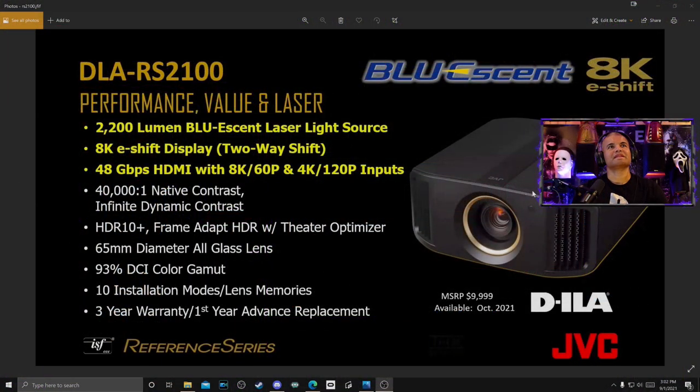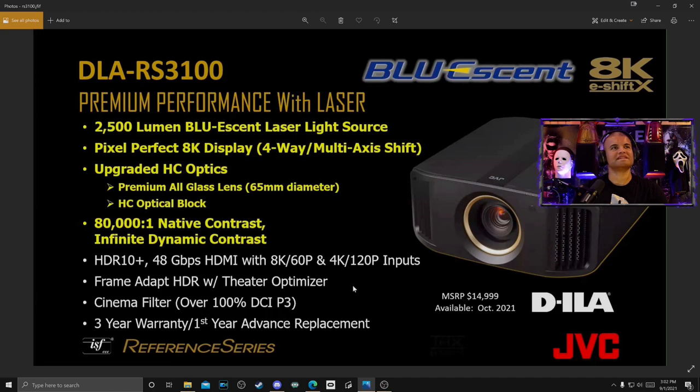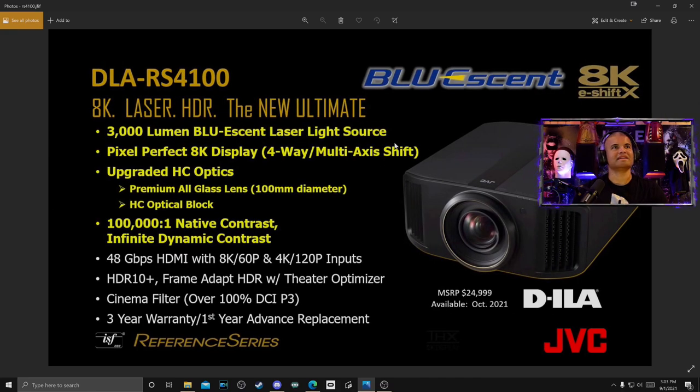Let's check out these slides. This is the entry-level model at $10,000, available next month — 2,200 lumens. The Blu-Escent laser light source is killer right away. 8K e-shift is awesome, so you already have up to 8K capabilities — 8K 60 or 4K 120 on two of the inputs. 40,000 to one contrast — fantastic stuff you've come to know and love from JVC. The next one at $15,000 adds better optics — looks like the premium all-glass lens, optical black, and double the native contrast, with 2,500 lumens. I also like the gold accents on the projector — really cool and slick. Also available in October.